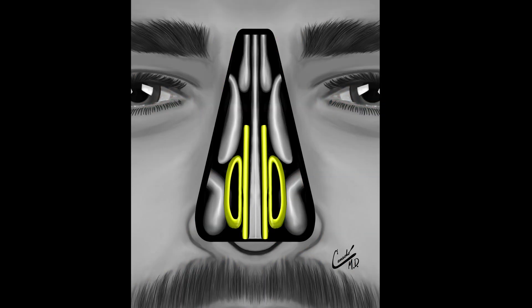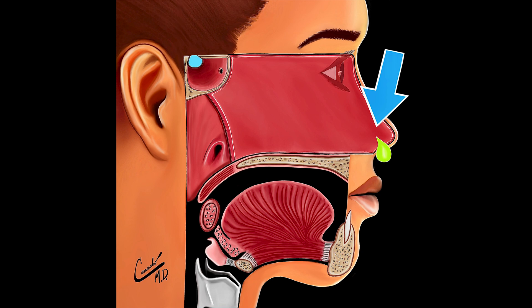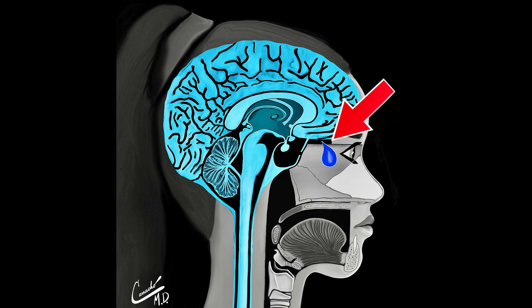Nasal splints may be placed inside the nose. If so, they are often removed within the first seven days following the surgery. The risks of surgery include bleeding, infection, failure to improve breathing significantly, a septal perforation, a cerebral spinal fluid leak, or scar tissue formation inside the nose.